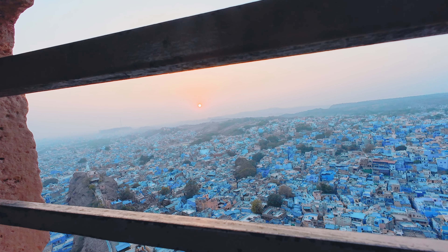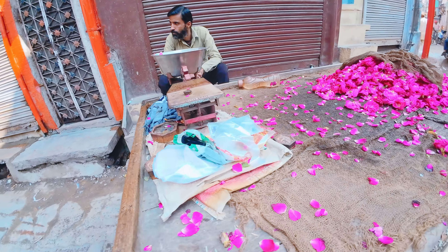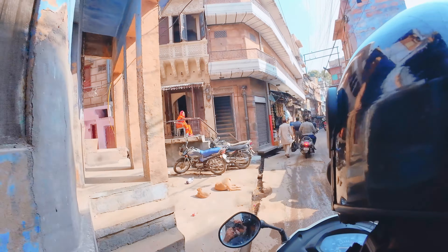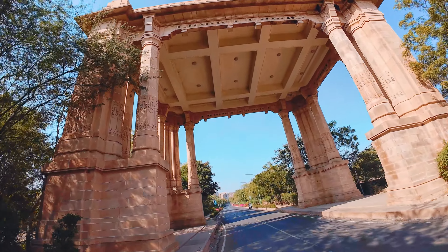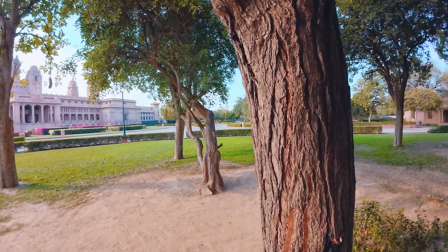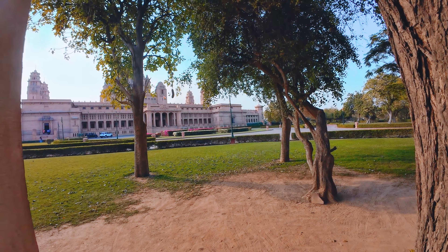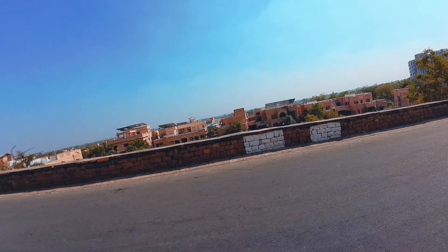Jodhpur, yaane ki Blue City of India, Delhi se 580 km door hai aur Jaipur se kuch saade 300 km. Jodhpur pahunchne ke liye aapko zyaada mushqat nahi karni padti, kyunki Jodhpur airport plus yeh well connected by road hai, aur yahan har city se buses aur trains ki achi availability hai. Ab baat karte hain ki Jodhpur mein ghoomne ki best jagah kaun si hai aur what should be the right way jisme aapko Jodhpur explore karna chahiye.